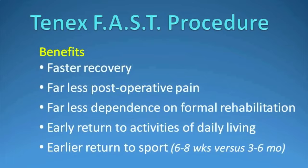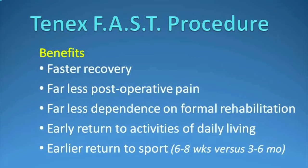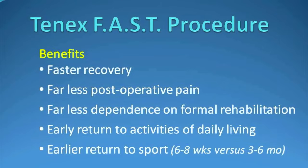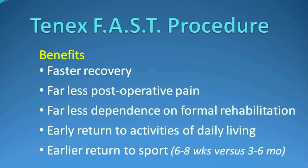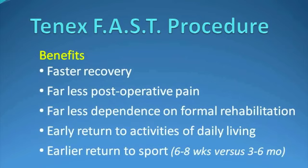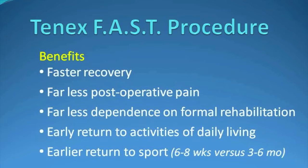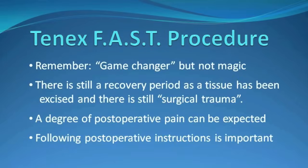In summary, benefits of the 10X FAST procedure include a much faster recovery than the typical open approach, far less postoperative pain, far less dependence on formal rehab, an earlier return to activities of daily living, and an earlier return to sport — somewhere in the range of 6 to 8 weeks versus 3 to 6 months.